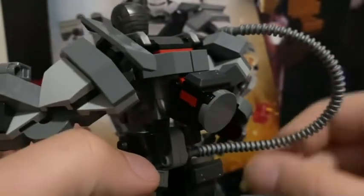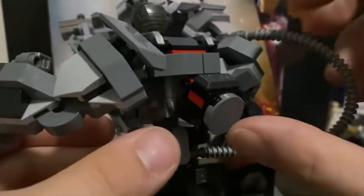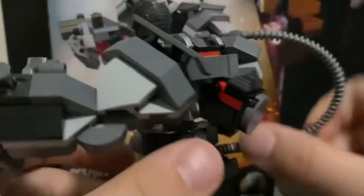The back of the mech — I'm assuming this is just like a pack of some kind; I'm not a Marvel fan, but it looks pretty cool, built kind of funny. On the bottom, looking at the leg articulation, it can go like that and it can go like that. That's about it for the mech.